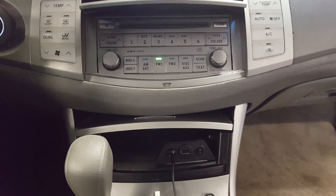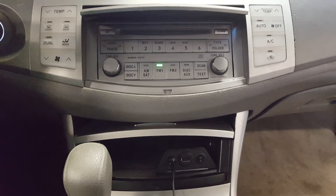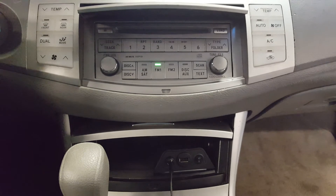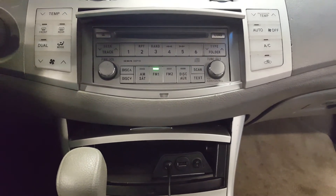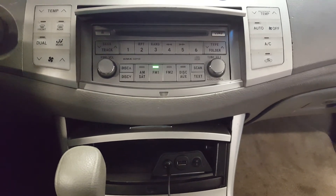We have a 2010 Toyota Avalon in the store today. The vehicle did not come with an auxiliary input, so we've added that for the customer. Now they can play their iPod, their music off of their smartphone, or an MP3 player through their existing car stereo.